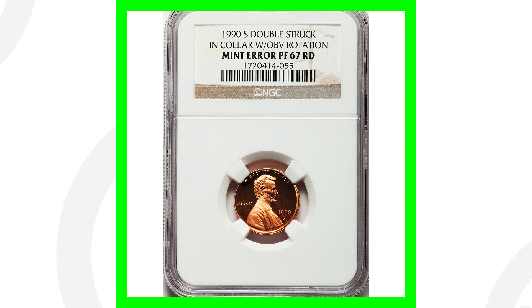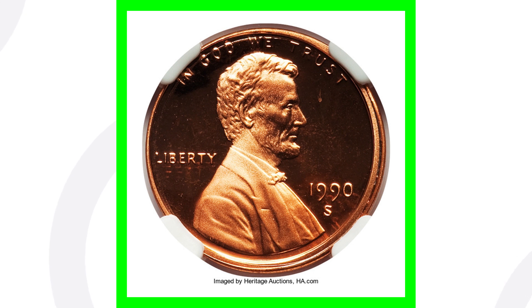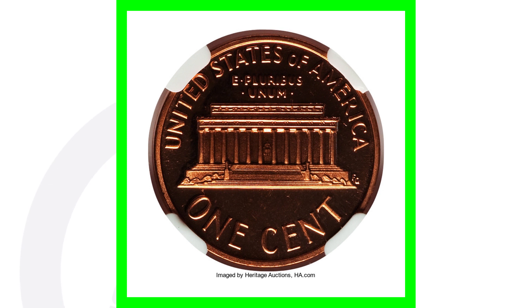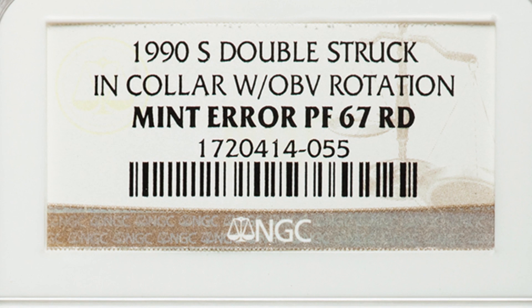Next up is the 1990-S proof penny. This is very important — it has been double struck and it has an obverse rotation to it. We can see that underneath Liberty, and then on the date you can see the date and the S mint mark coming down underneath it to the right. You can really see that obverse rotation. This coin sold for over $500 because of that error and because of the high grade of Proof 67.